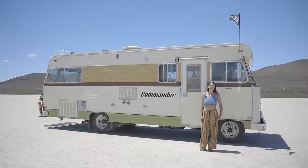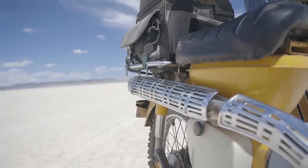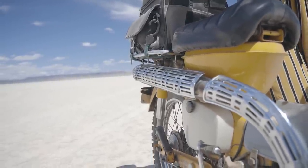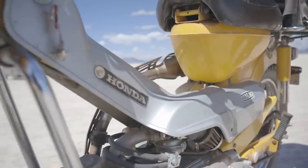I am Jessie. I live full-time in my 1978 Dodge Commander. When I first got on the road, everybody told me I had to get a newer bike because my rig was so old and unreliable, so I got a 2015 Kymco Super 8.